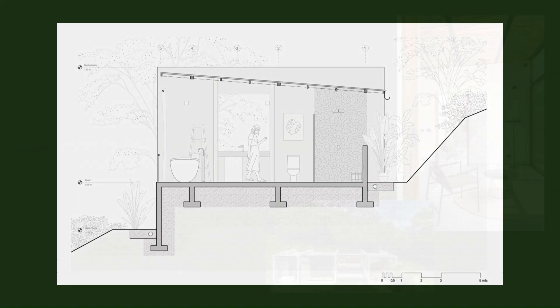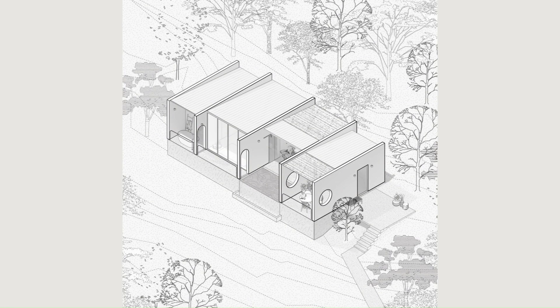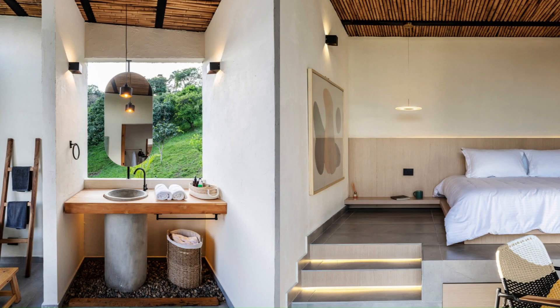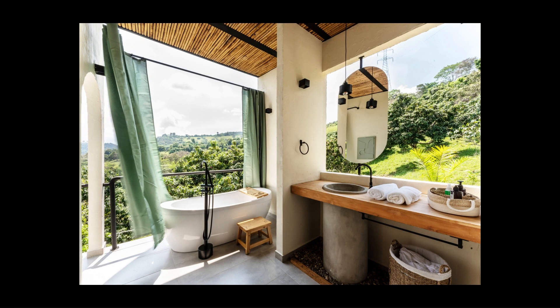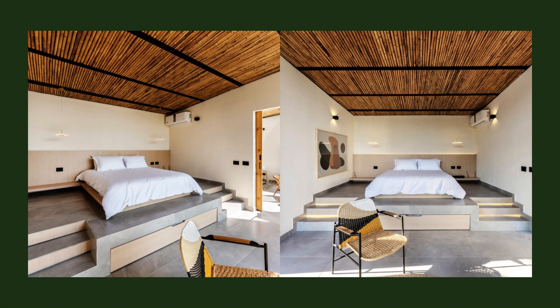The interior of the home prioritizes the use of honest materials that are readily available in the region. Bamboo slats line the ceiling throughout the project, providing a warm and homey feeling. Additionally, local techniques are used to incorporate pine wood for the carpentry and teak for the furniture, creating a cohesive language contrasted by the use of stone and ceramic materials in the base.